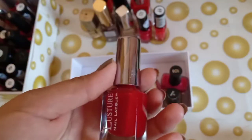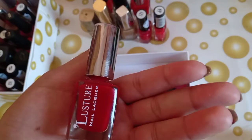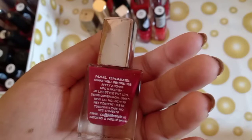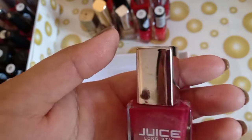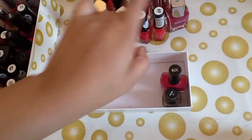The next one is again a local brand — red color nail paint by Ramble Cosmetics. It's good. The next one is Juice Long Stay — it's kind of a pink tone but more of a maroonish touch. This is shade 27 and I don't like this because deep colors look good differently.